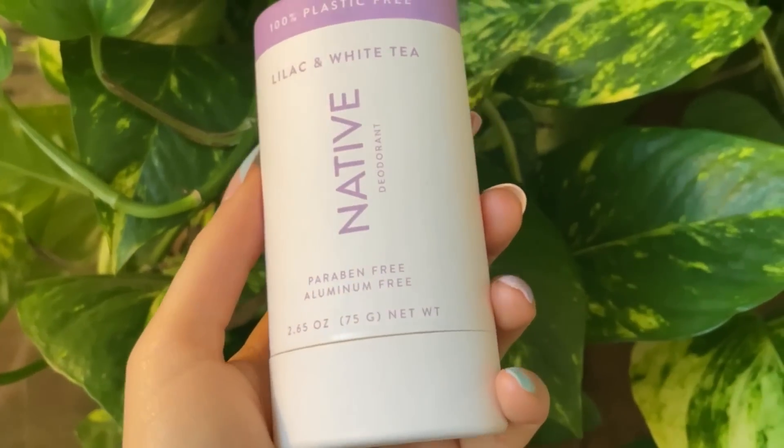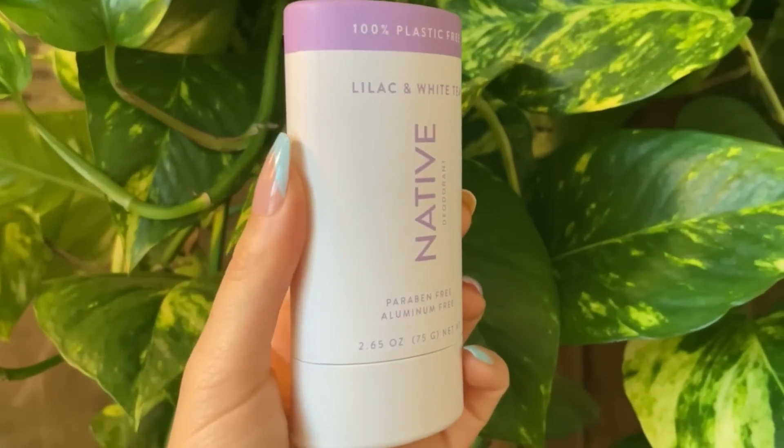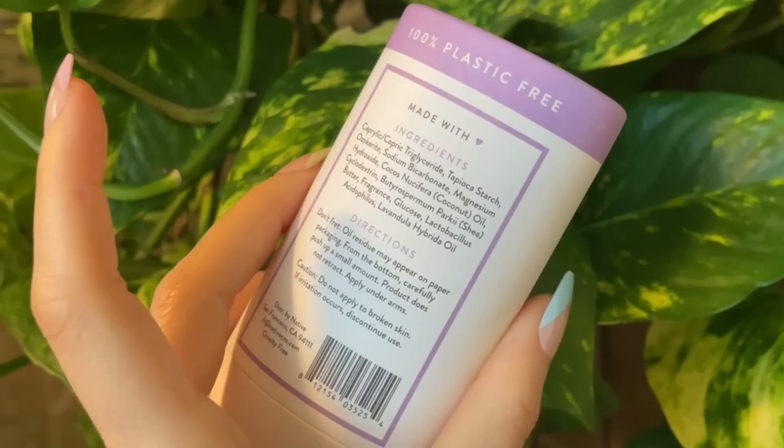Native is a proud partner of One Percent for the Planet and sources paper for their packaging from responsibly managed forests, and I really love this about them. Oh my gosh, it smells so good — it's just really light. This is the lilac and white tea.